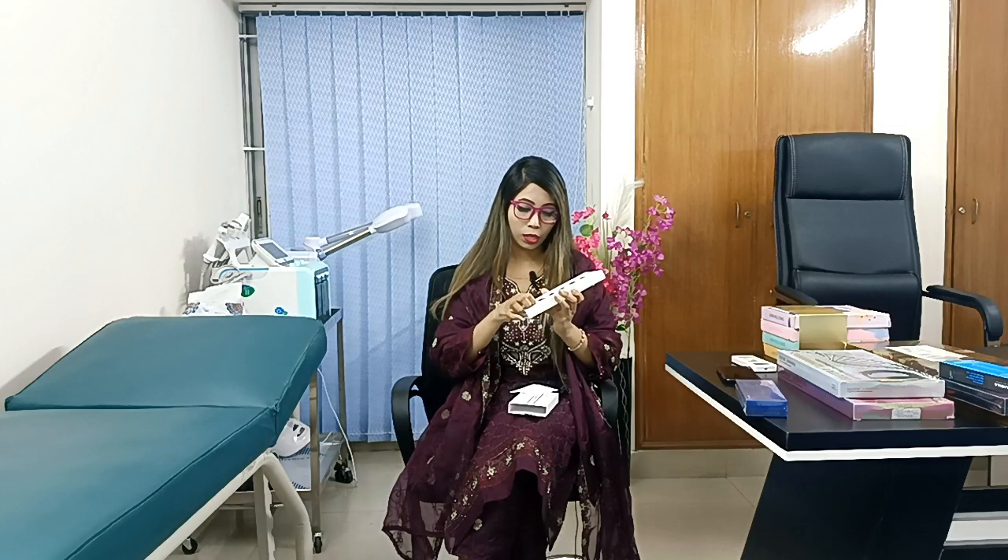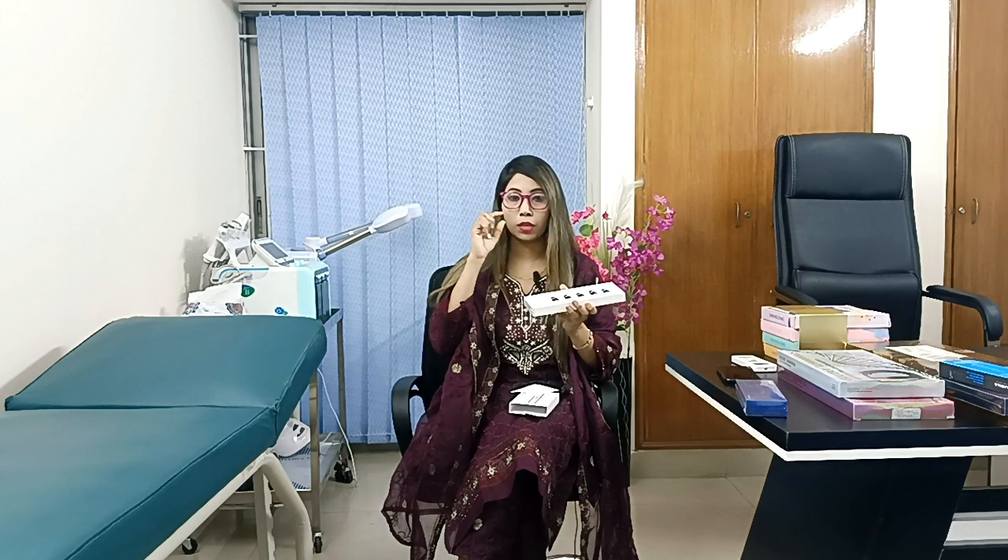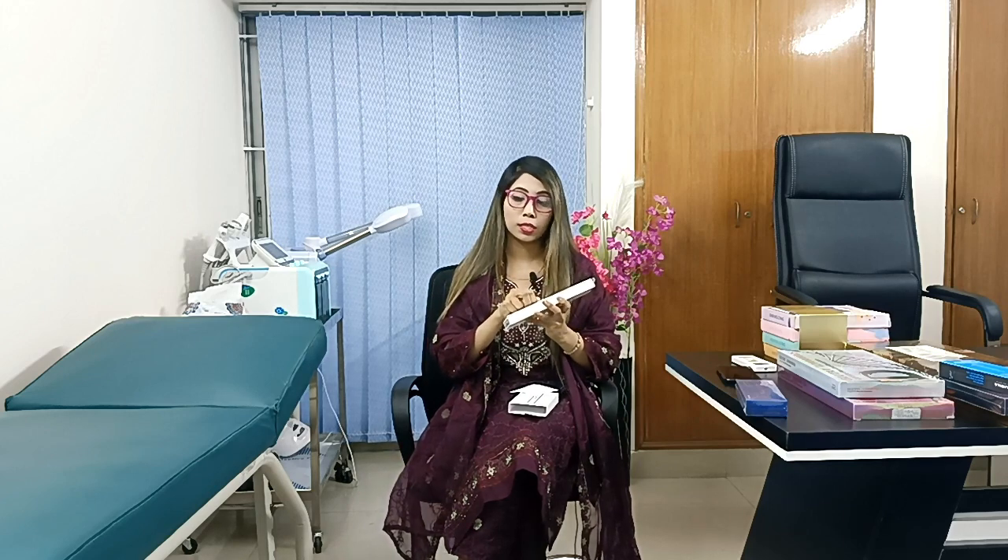This is a liquid ampoule. This is a tube applicator which is fixed. The facer will follow the treatment procedure by Dr. Penner. This is a professional treatment procedure.